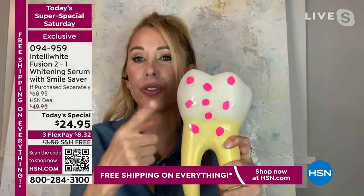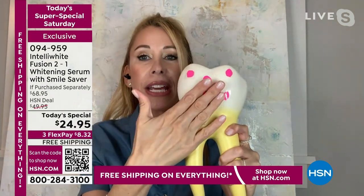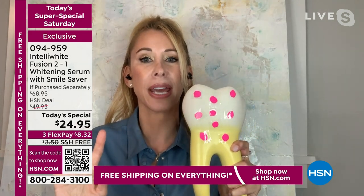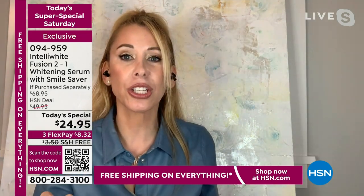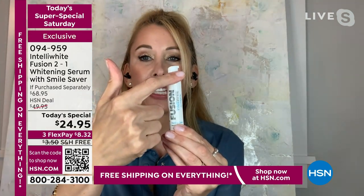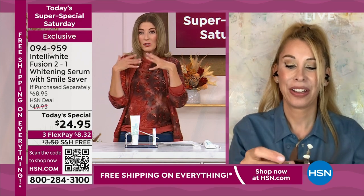So while you're whitening, you're actually putting minerals back into your teeth, and you're getting 100 doses. After you do it a few times and get your teeth where you want them, you don't have to use it every day — maybe once or twice a month for touch-ups. You do not have to make an appointment. I had light treatments at a dental office once and my teeth were so sensitive I couldn't drink anything for days and never completed the rest of my treatments. For less than $25, you have months and months of teeth whitening — and you're also getting the toothpaste.